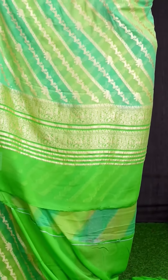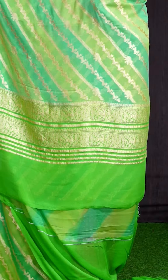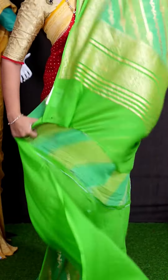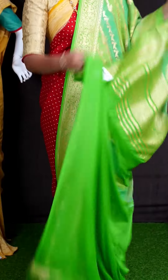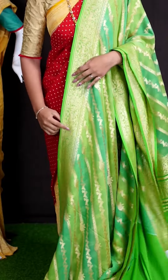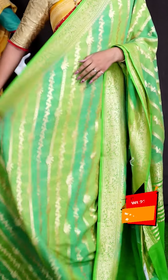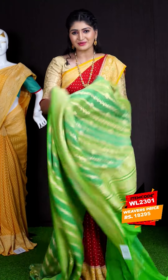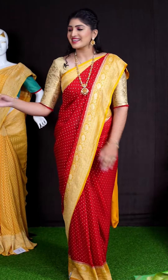Coming to pallu, we got golden zeri with beautiful florals and deer designer rich pallu. For this saree, we got green color plain blouse with designer border. This beautiful saree item code is WL2301 and the price is ₹18,295.